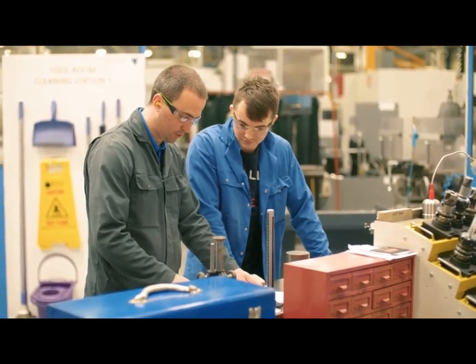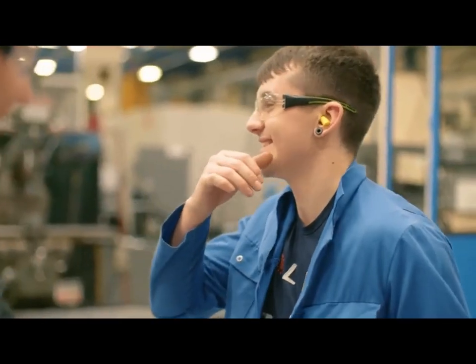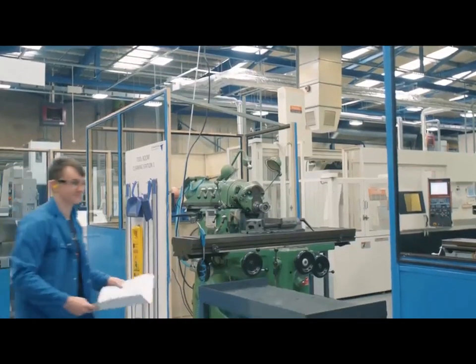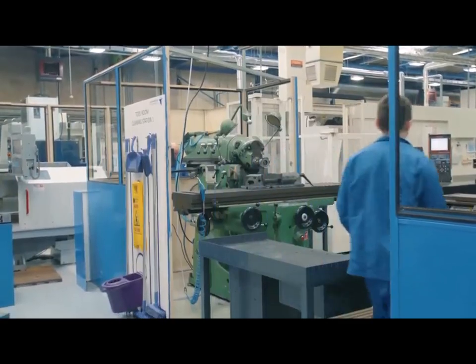My name is George, I'm a toolmaker at JJ Churchills. I make fixtures, I modify and repair the older fixtures that were done a long time before me, and some of the scrap jobs we attempt to repair them if at all possible.